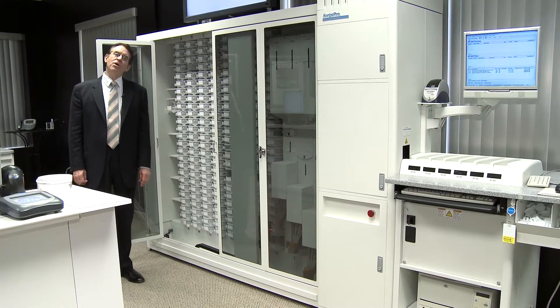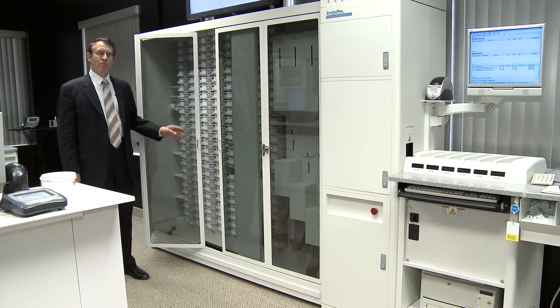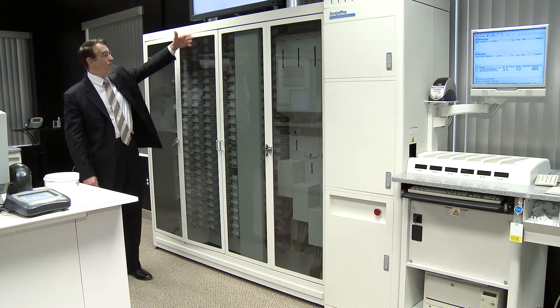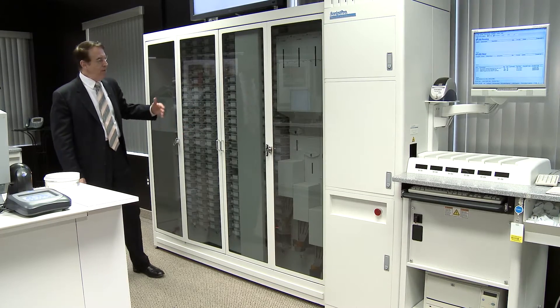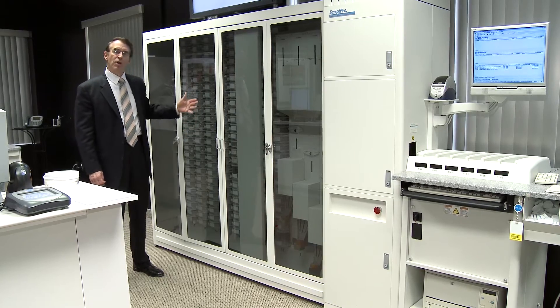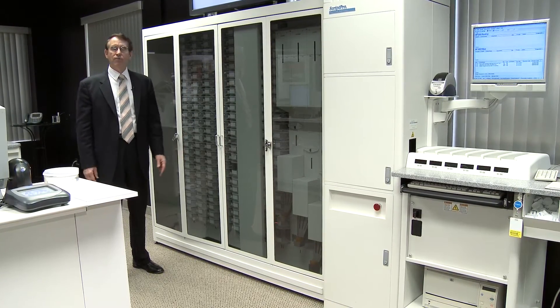Another distinctive feature of the ScriptPro robots is that they only require access from the front. All other robots require access from the front, the back, and at least one end. ScriptPro robots uniquely can be placed against a wall or inside a shelving system or with shelving on the back. This makes them much easier to fit into pharmacies.